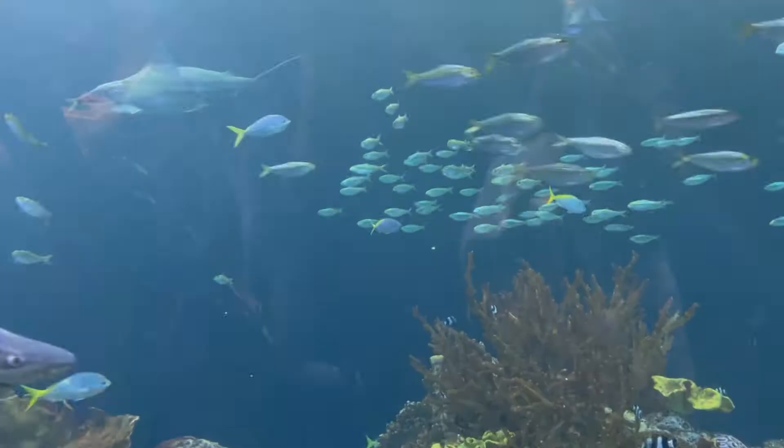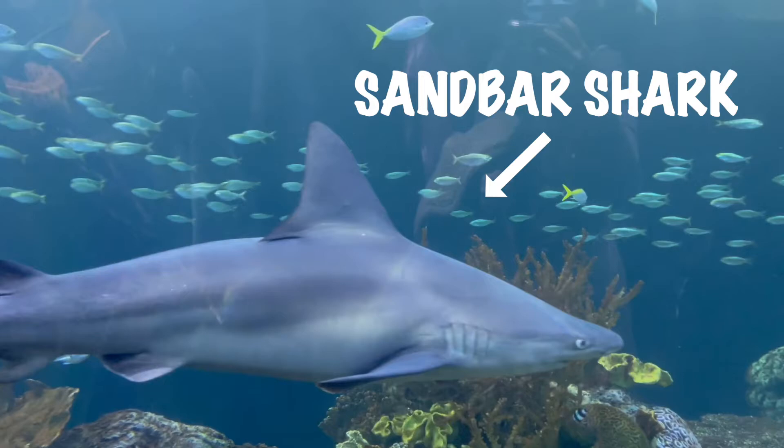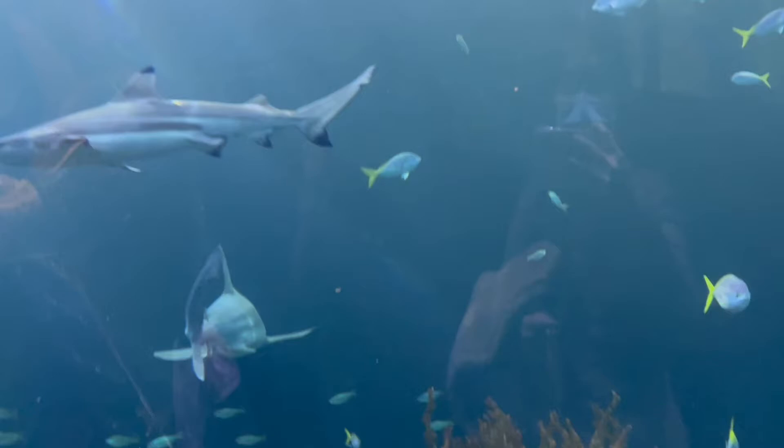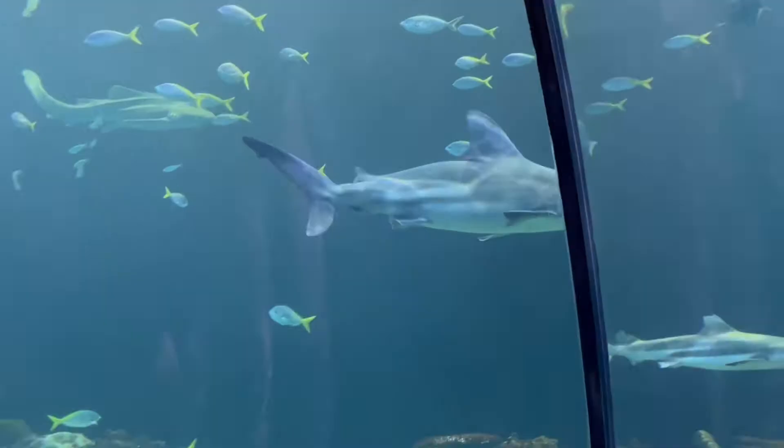Now this is a sandbar shark. This is the biggest shark that you can find in the wild reef at the Shedd Aquarium. Did you know that this type of shark stays very close to the ocean floor where they hunt smaller fishes, smaller sharks, and rays.